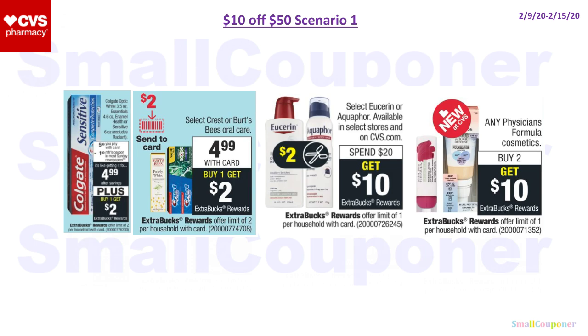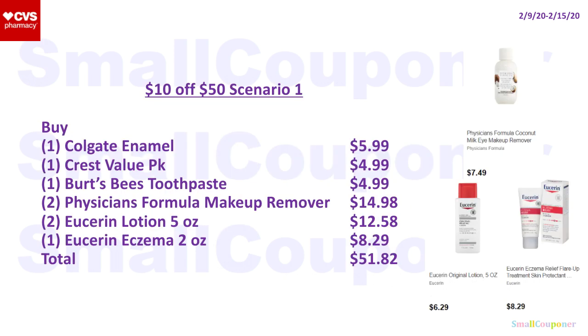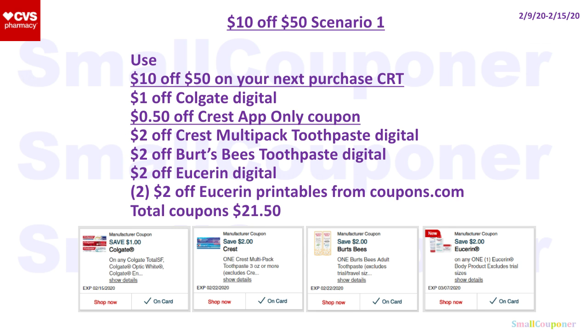Scenario one: I want to include the fancy Colgate, the fancy Burt's Bees, the Crest value pack, the Eucerin, and the Physicians Formula deals in one transaction in order to use the $10 off $50. You'll buy one Colgate Enamel (or Sensitive) for $5.99, one Crest value pack for $4.99, one Burt's Bees toothpaste for $4.99, two Physicians Formula makeup removers for $14.98, two Eucerin lotion 5 oz for $12.58, and one Eucerin Eczema 2 oz for $8.29. Total comes to $51.82.